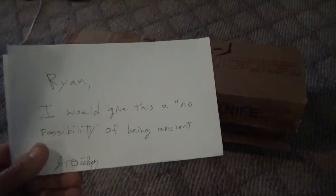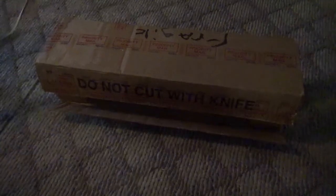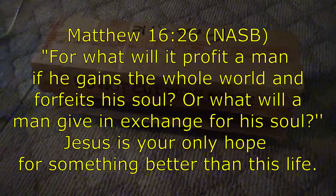Here's an update for you guys. We sent this off to Jerry Dickey in Middle Tennessee. We finally got it back — he kept it a couple weeks. I opened it up just to see what kind of paperwork is in there, and I'm going to share this with you all. It says, 'Ryan, I would give this a no possibility of being ancient. Signed, J.T. Dickey.' Okay — that was a good try, but maybe next time. Thank you all for joining us. Later.